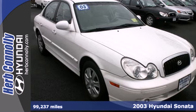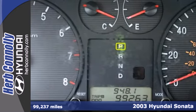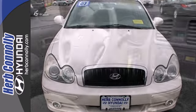We think you'll like this 2003 Hyundai Sonata. It offers unsurpassed ride comfort, enhanced by speed-sensitive power steering. And you'll enjoy its roomy interior, featuring power windows, locks and mirrors, air conditioning and a CD audio system.